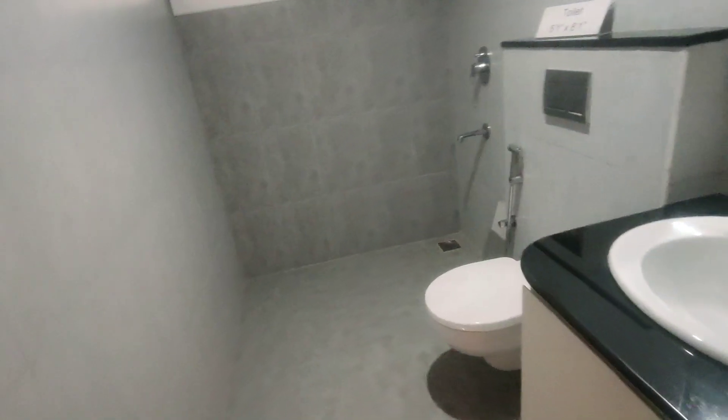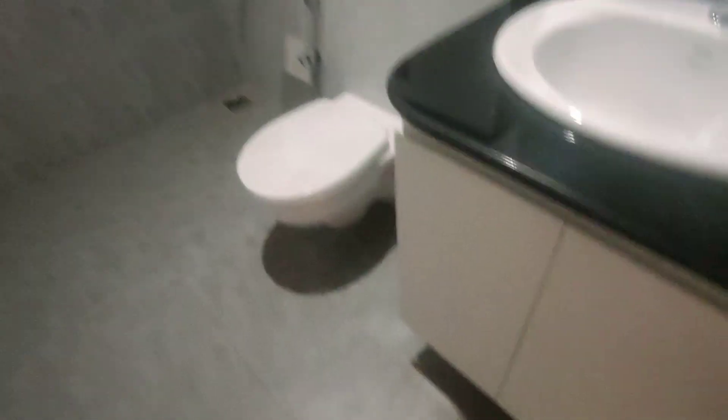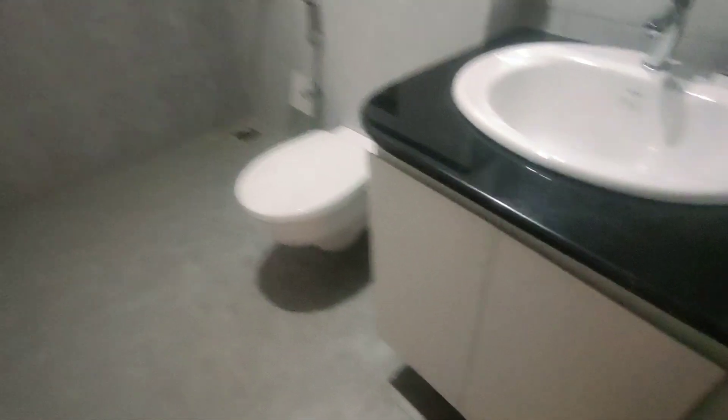This is a high-rise development, so you have a lot of open space. The washroom would be completely done with even the vanity cabinet included.